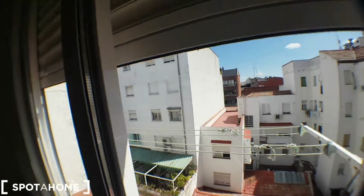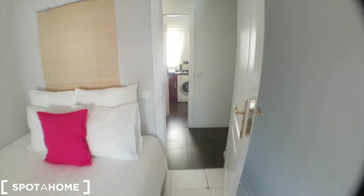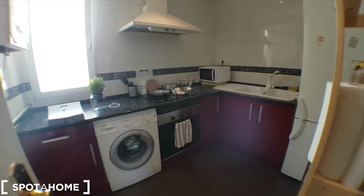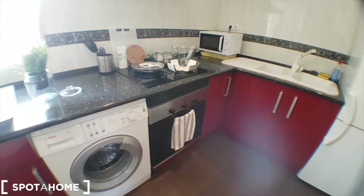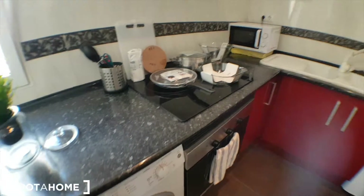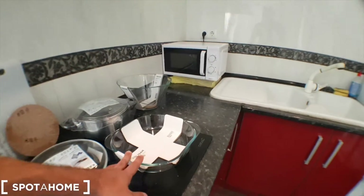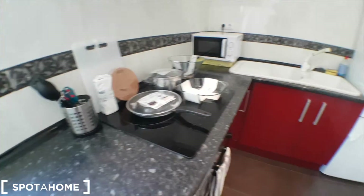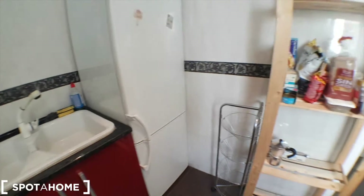These are pretty amazing. We've got the kitchen here in this area. We've got a washing machine, we've got pans, bowls, burners underneath, oven, everything, microwave, fridge — very well equipped.